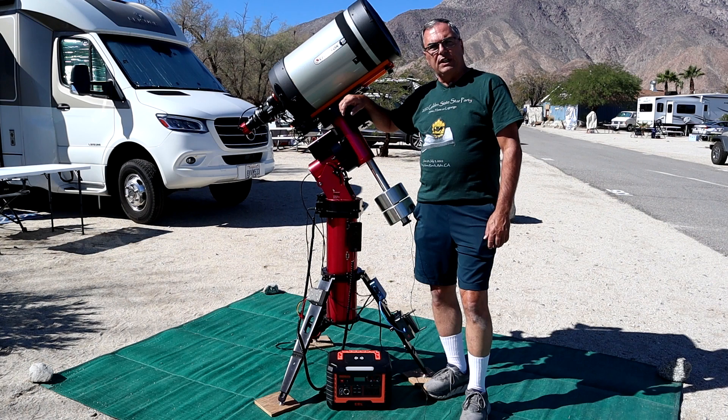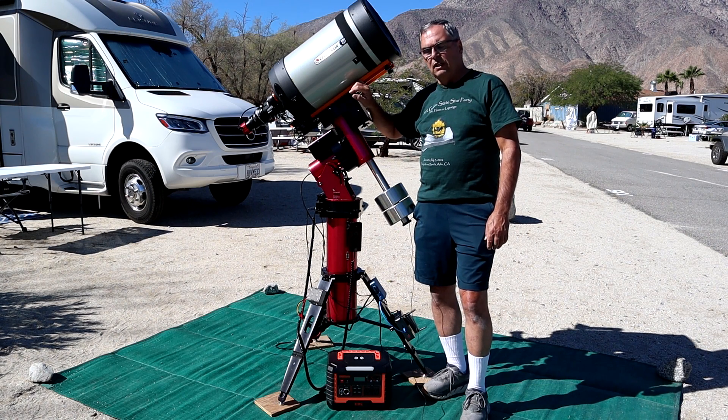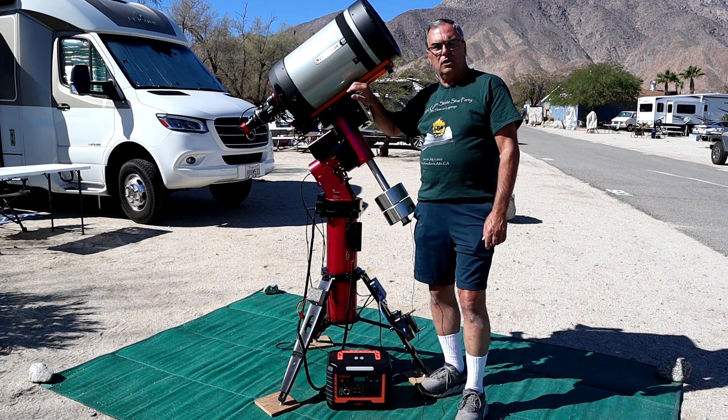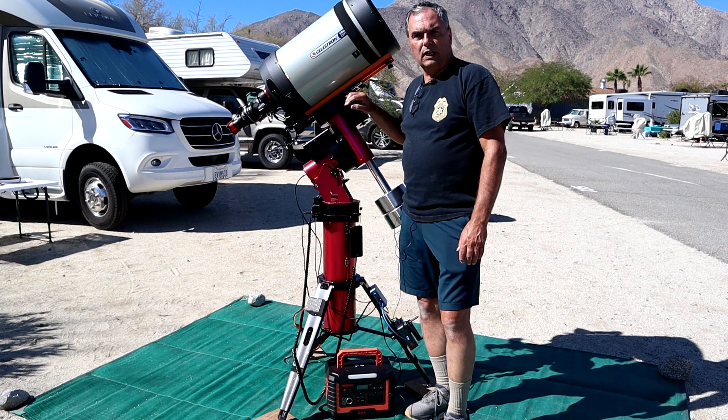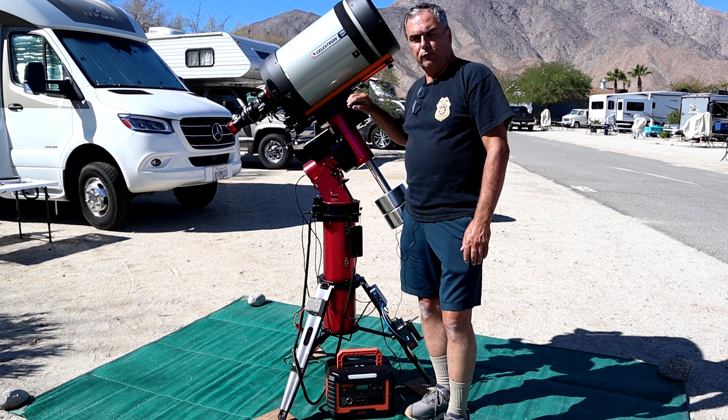I'm here at the Nightfall Star Party in the Southern California desert town of Borrego Springs to do the final field testing of the EBL Voyager 1000. I've had this operating in my home observatory for several months now. On this trip, the EBL 1000 is powering my telescope setup, which includes my mount, cameras, mini PC, and all assorted accessories that go with a typical astronomy setup. The objective is to see just how long the EBL 1000 will power everything before I need to recharge it. Over the last few nights, I imaged for a total of just under 24 hours using the EBL Voyager 1000.